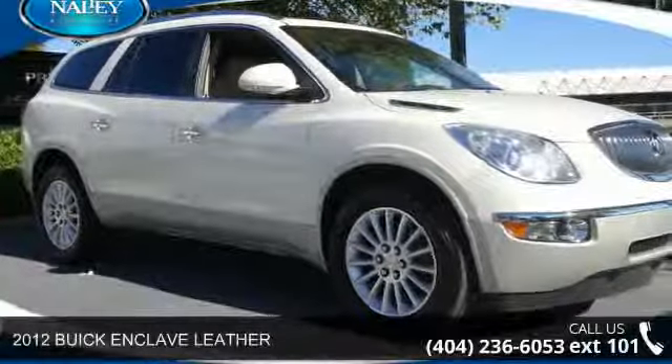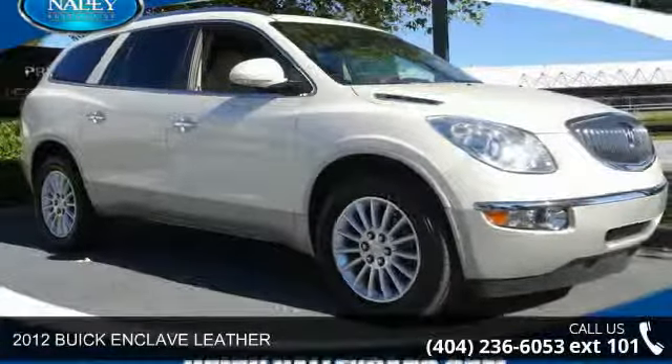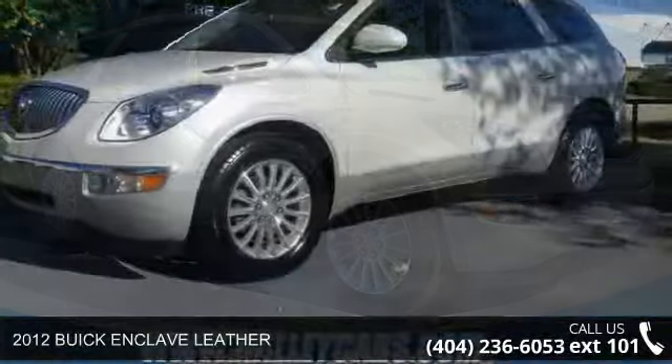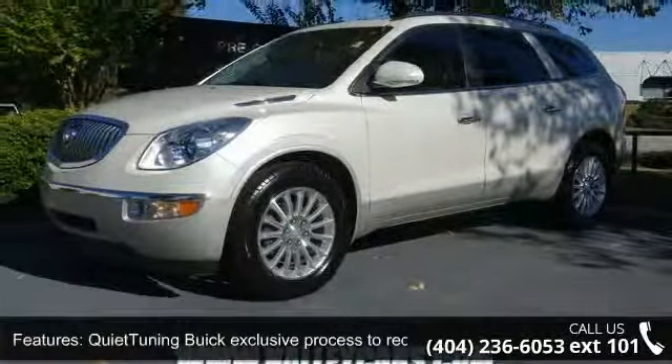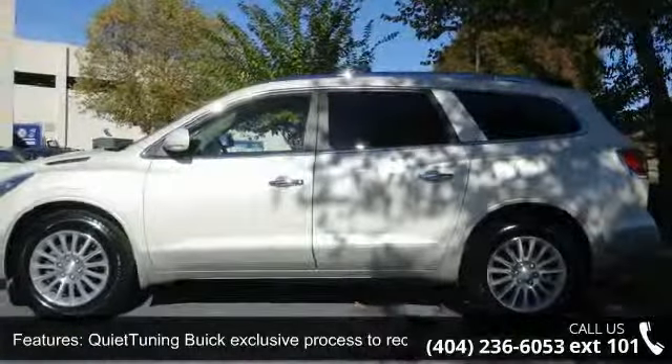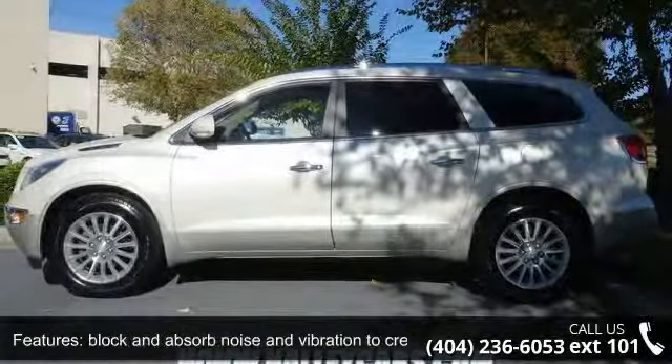Arrive in style with this 2012 Buick Enclave Leather. If you are looking for an automobile with great features, look no further. This vehicle comes with a reliable 6-cylinder engine, connected to a smooth shifting automatic transmission.